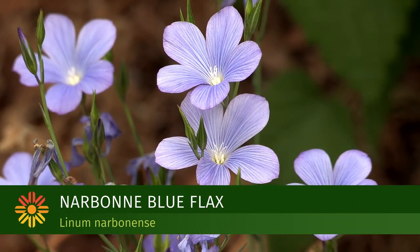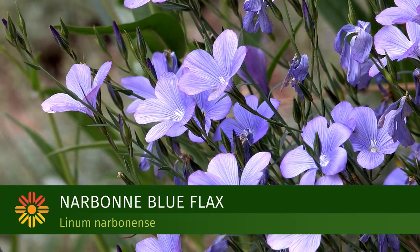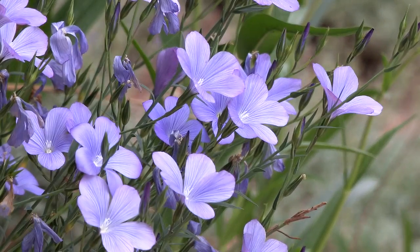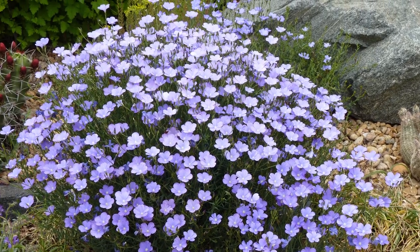The Narbonne Blue Flax is a beautiful, almost shrub-like perennial that blooms early in the spring. It's fuller and longer-lived than our native western blue flax, with deep blue flowers and just a mass of them.